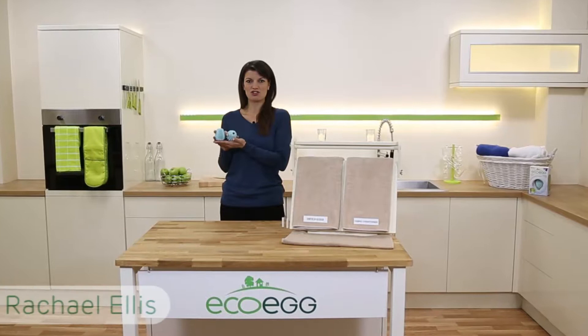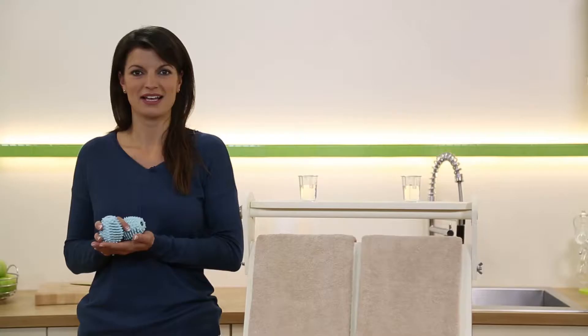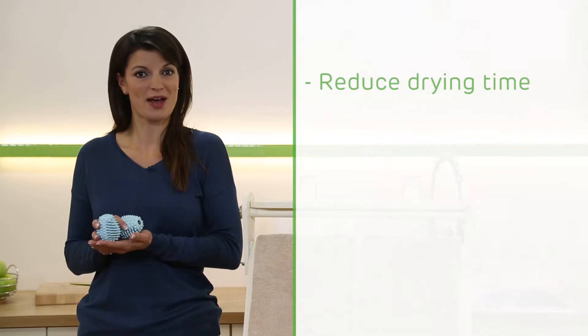These are the eco-egg dryer eggs, and if you've got a tumble dryer they really are a must-have. You get two of them in the kit — you simply pop them both into the drum of your dryer and they'll reduce your drying time every time you use your dryer, saving you time and money.